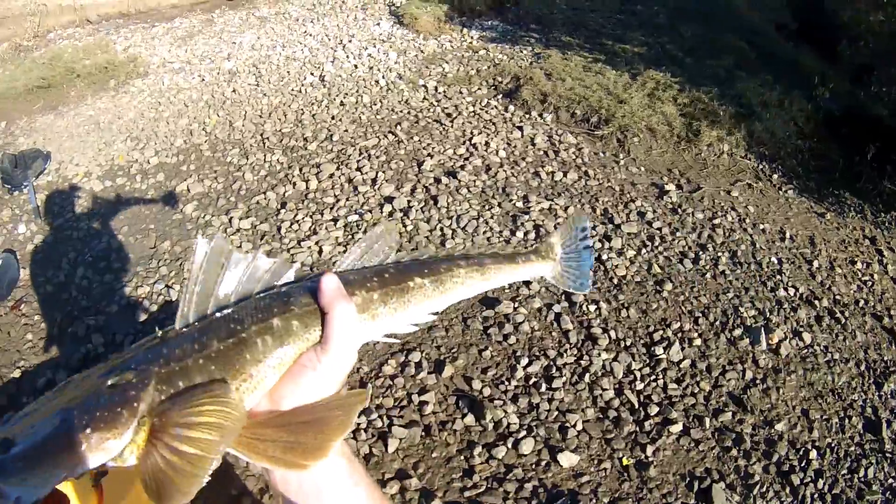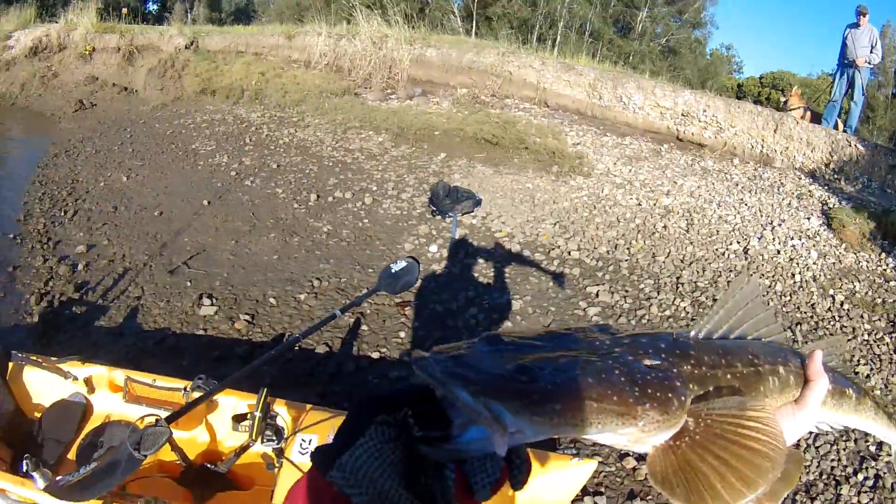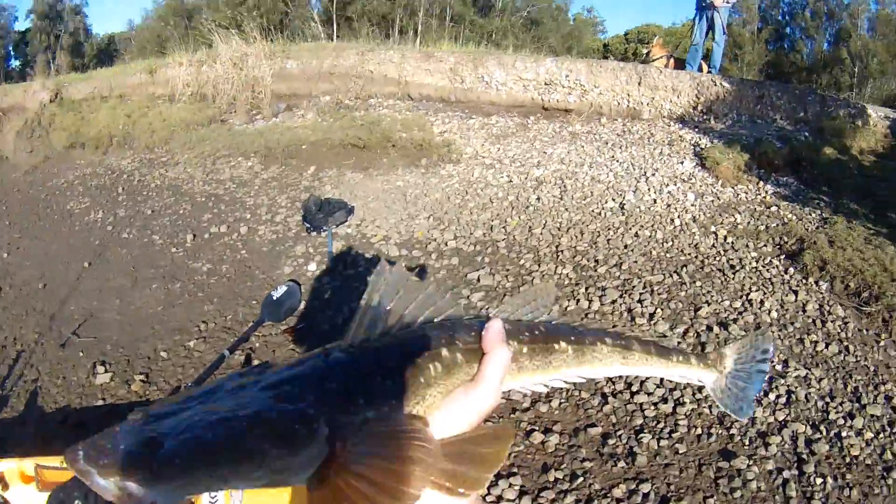That's it! And it's a new PB for me — that's the biggest flathead I've ever caught, by a couple of centimeters.